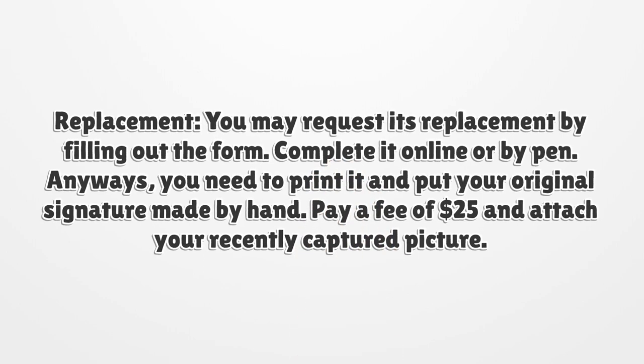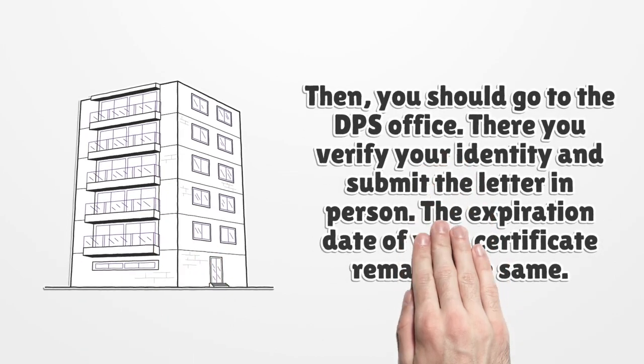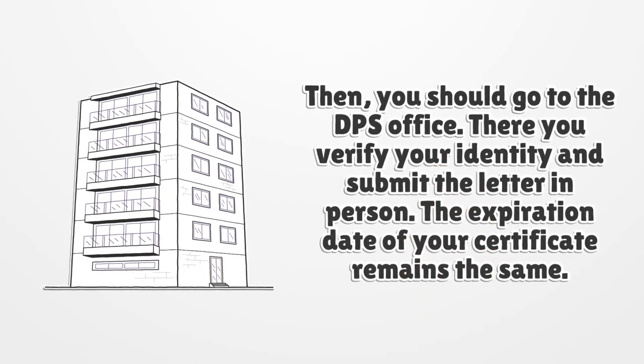Replacement: you may request its replacement by filling out the form, completed online or by pen. You need to print it and put your original signature made by hand. Pay a fee of $25 and attach your recently captured picture. Then you should go to the DPS office, where you verify your identity and submit the letter in person. The expiration date of your certificate remains the same.